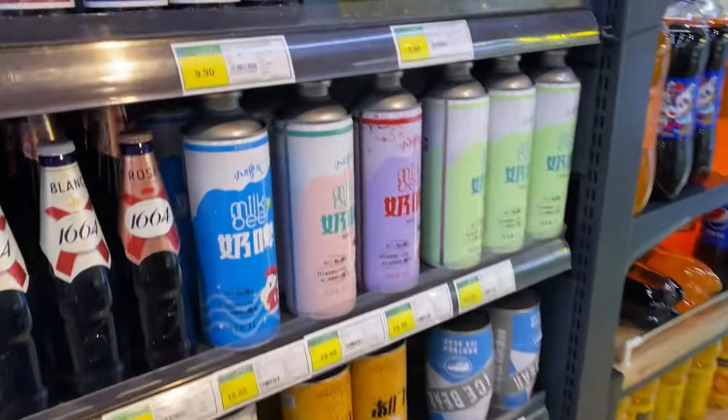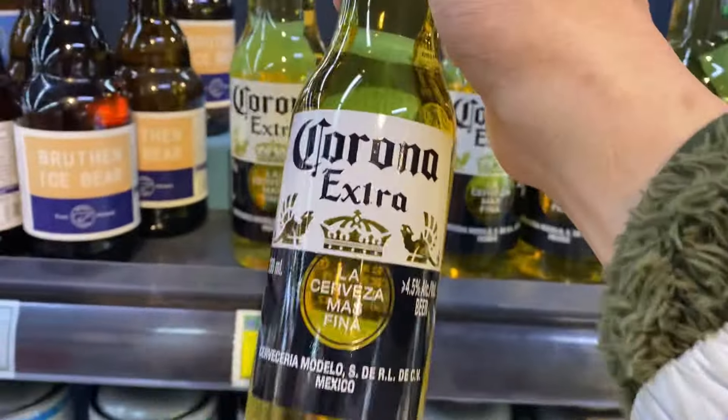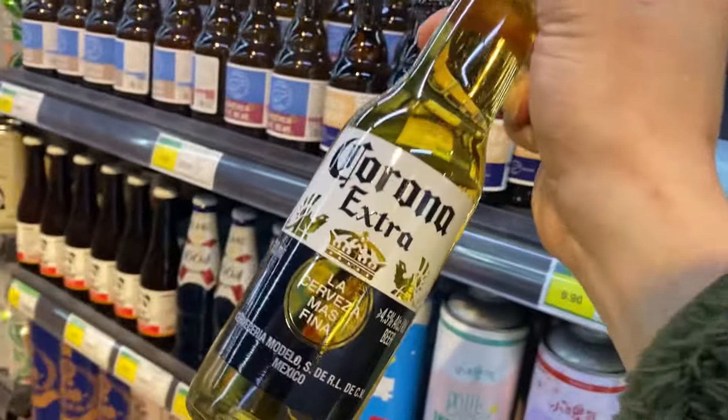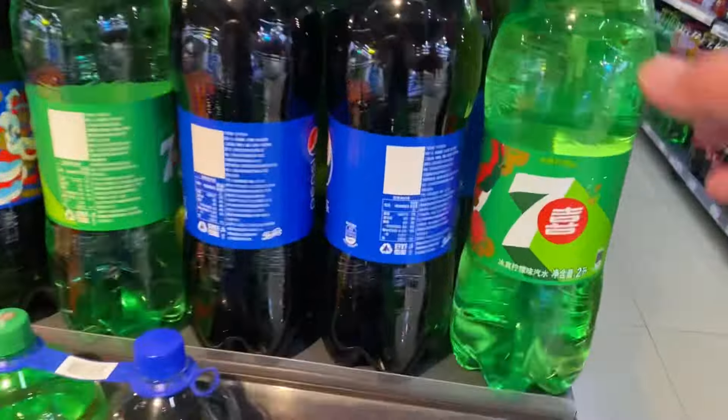And where better to start than some beer? Let's see how much a Corona costs. How much do you think it costs? Well, it costs $1.25 for one of these bottles. That's pretty cheap, right? Let's stick with some more beverages.